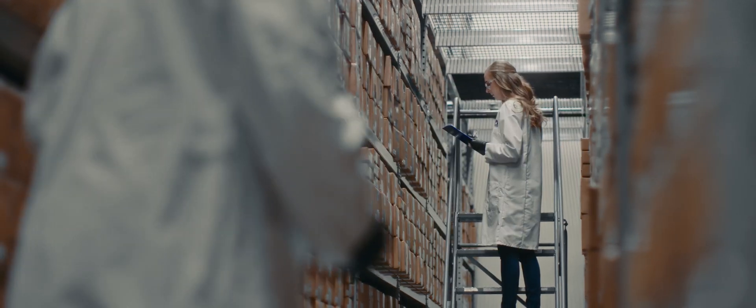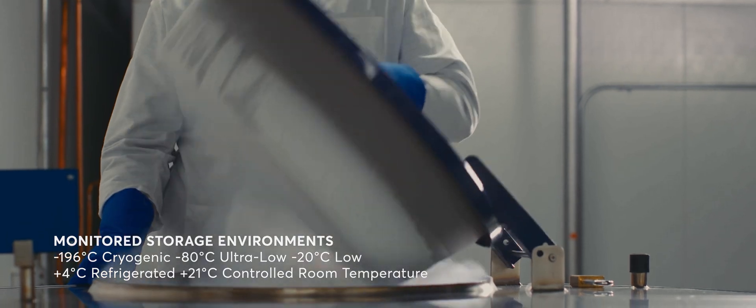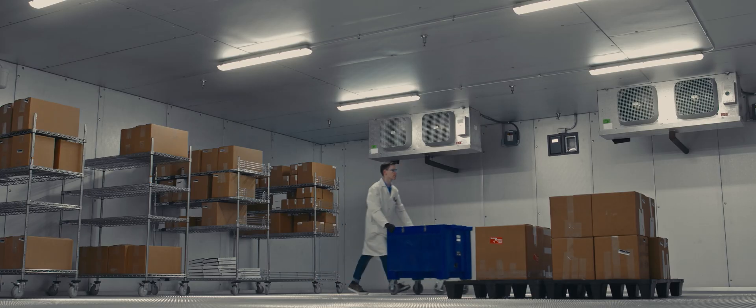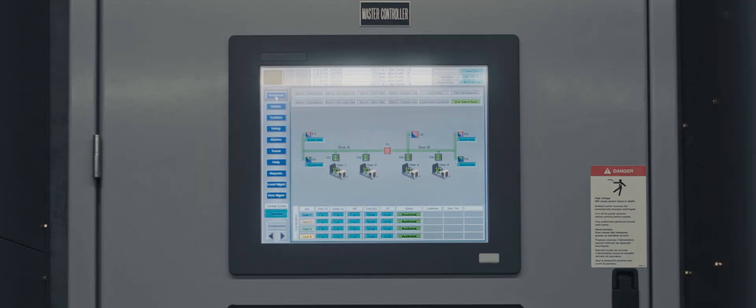At Leesburg, we provide a complete range of monitored and secure storage environments, customized to your needs. In short, advanced, robust, and flexible archive biorepository and sample management solutions.